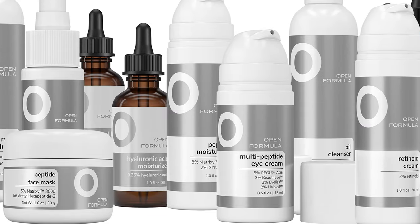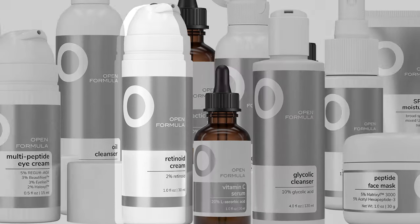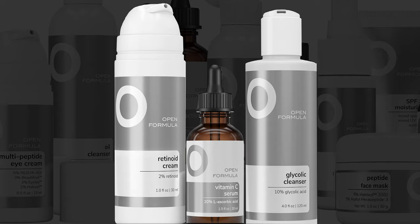Hi and welcome to openformula.com. We're a club where members get clinical skincare starting at three dollars. What does clinical mean? We focus on functional ingredients in high concentrations so you can get actual results — like retinoids, vitamin C, and glycolic acid.